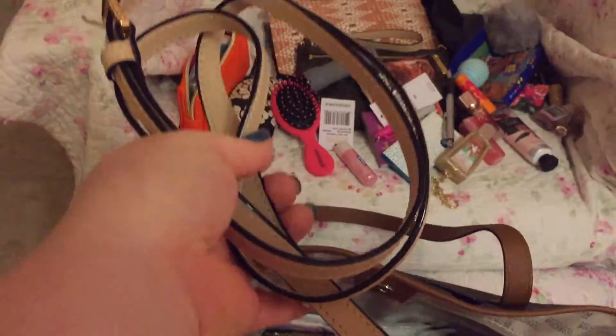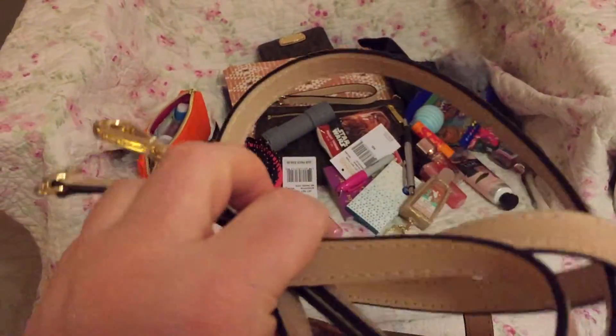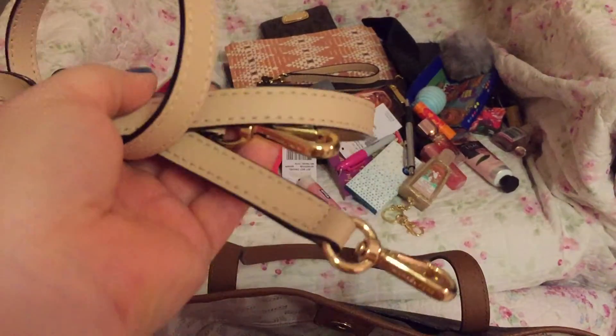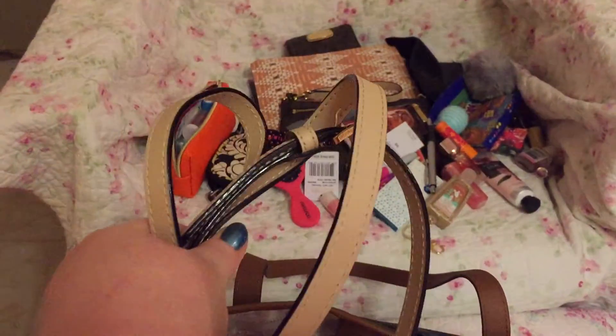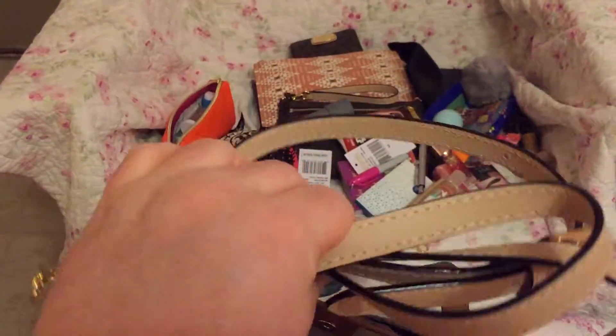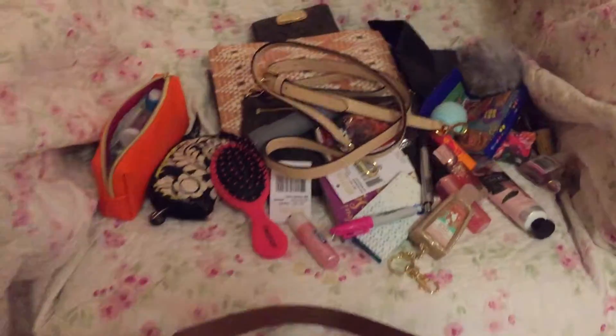This is the strap I was telling you about — the one I've taken off my other bag. I'll use it with the wristlet in this bag in case I don't want to carry the tote. I can just hook this on real fast and run into the store and use it as a crossbody, which comes in very handy.